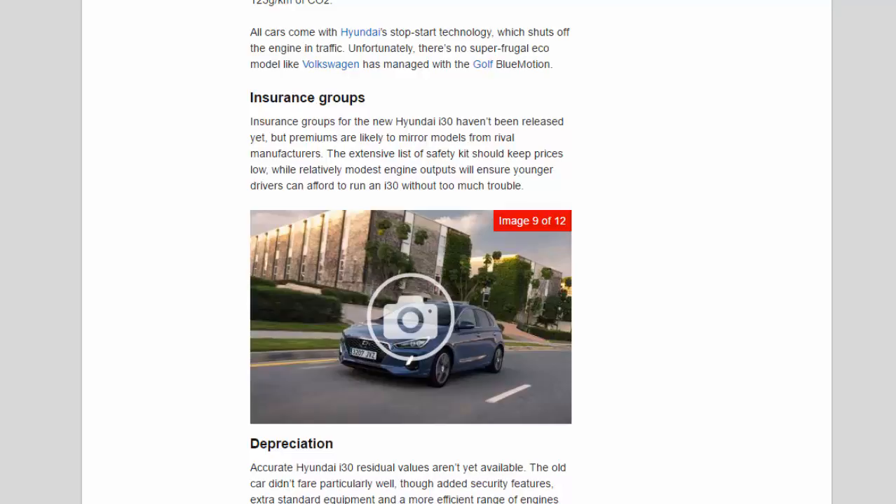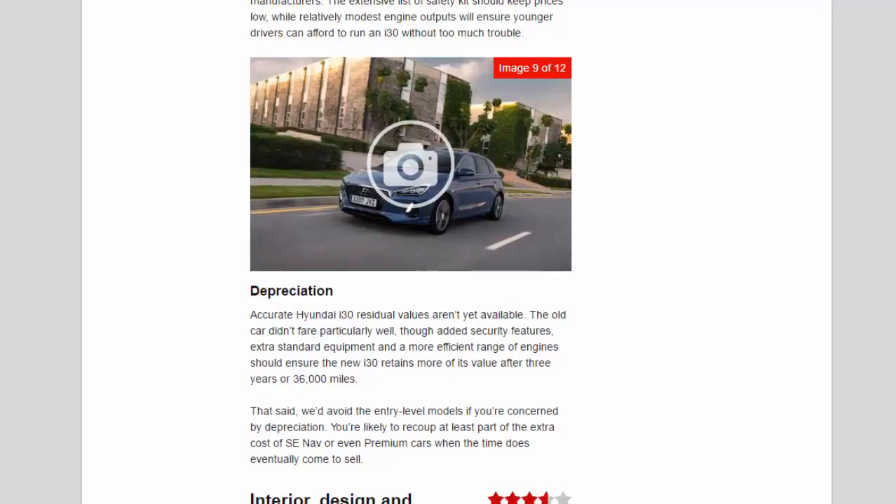Accurate Hyundai i30 residual values aren't yet available. The old car didn't fare particularly well, though added security features, extra standard equipment and a more efficient range of engines should ensure the new i30 retains more of its value after three years or 36,000 miles. That said, we'd avoid the entry-level models if you're concerned by depreciation — you're likely to recoup at least part of the extra cost of SE Nav or even Premium cars when the time comes to sell.